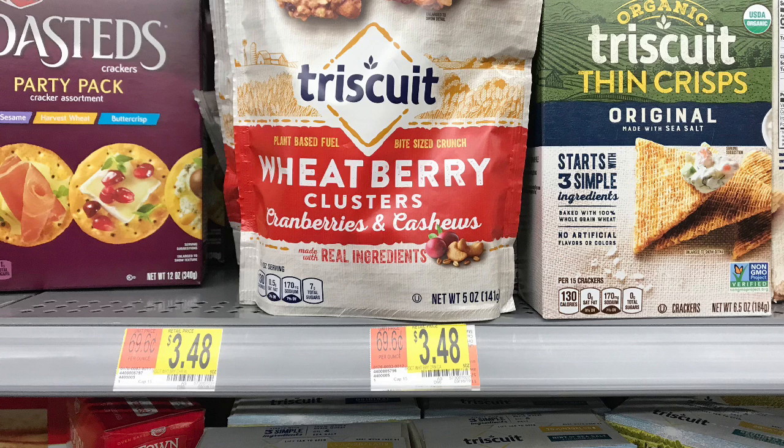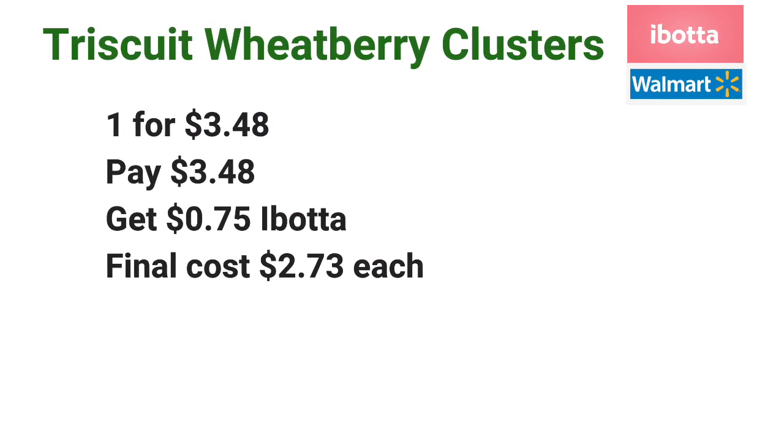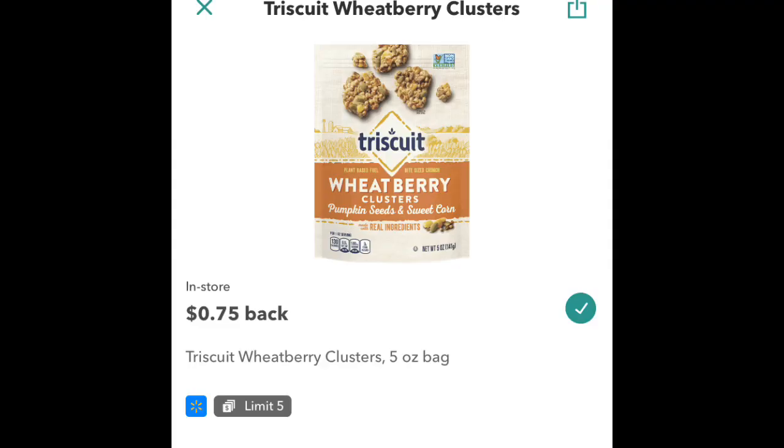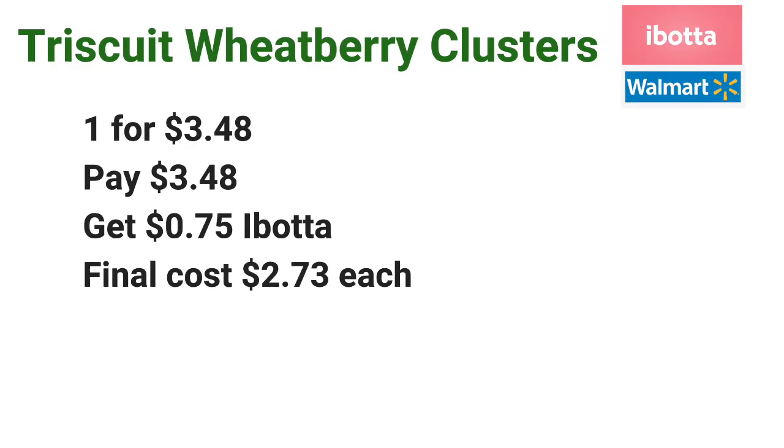The Triscuit wheat berry clusters are priced at $3.48 each. Go ahead and pick up one for $3.48, pay $3.48 at the register, and then submit your receipt to Ibotta for $0.75 off one, making the final cost just $2.73 each.